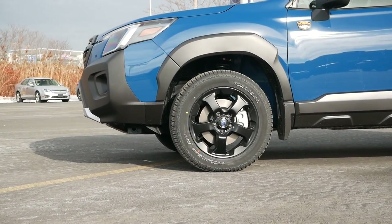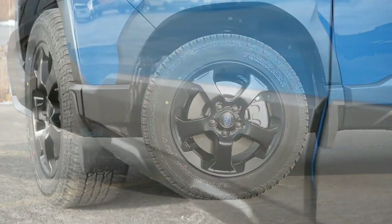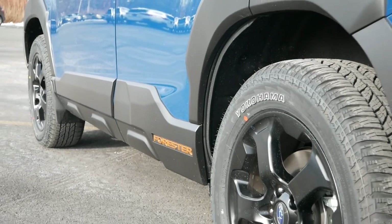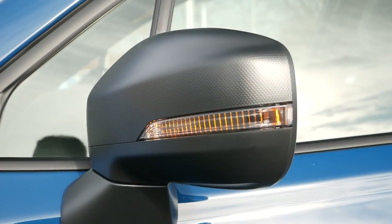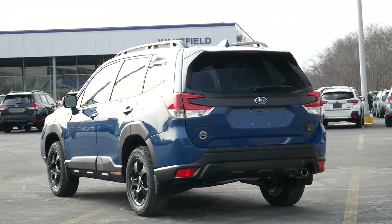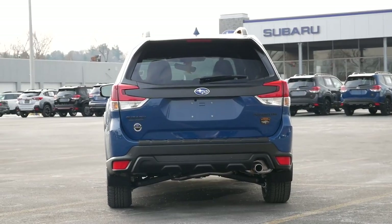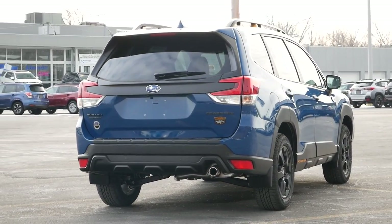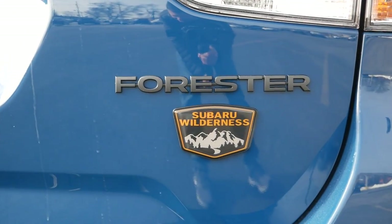Moving over to the side profile, this Forester is sitting on 17-inch aluminum alloy wheels in matte black finish, wrapped in all-terrain tires. Cladding around the wheel arches and along the entire length of the vehicle is far more prominent than other trims, letting you know this model is designed for the off-road. Black hexagonal texture folding side mirrors add color contrast, and you will have blind spot detection for added safety. Coming around to the back, the plastic molding for the rear bumper takes precedence, and the contrasting hexagonal texture accents that outline the rear window and integrate into the taillights are a cool cosmetic feature exclusive to the Wilderness.